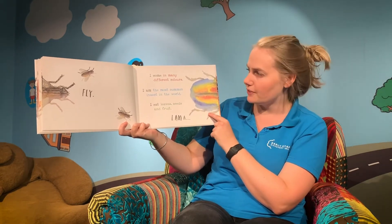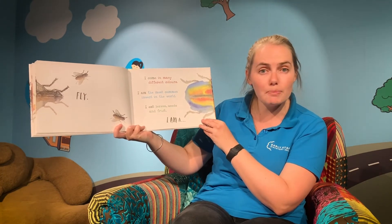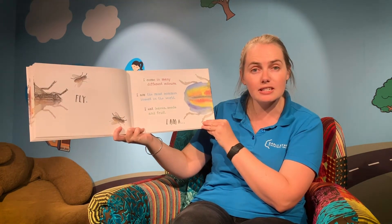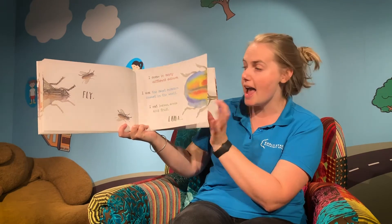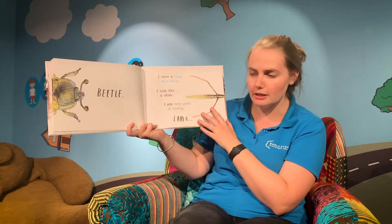This one comes in many different colours — look at all these colours on here. I am the most common insect in the world. Wow, there must be a lot of these around. I eat leaves, seeds and fruit. Does anyone know what this one is? I am a beetle — the most common insect in the world.